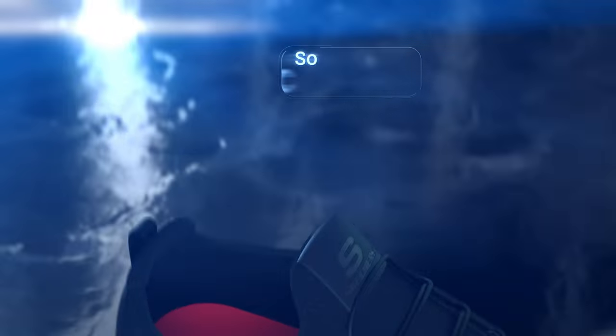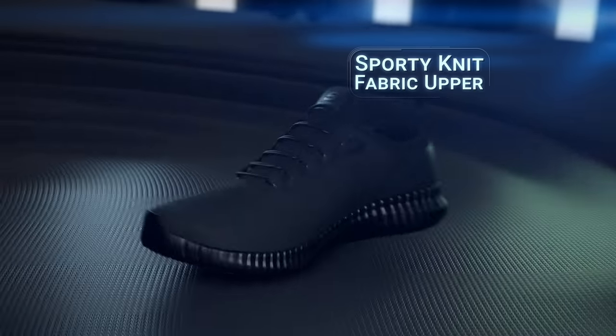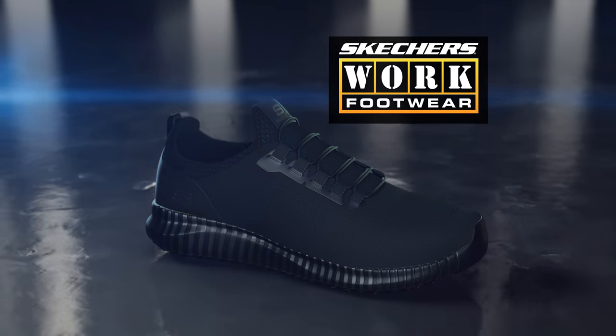Our comfort fit uppers have a padded collar with the cushioned comfort of a sport knit shoe. With air cooled memory foam insoles and available in relaxed fit and wide fit sizes, nobody does footwear like Skechers.